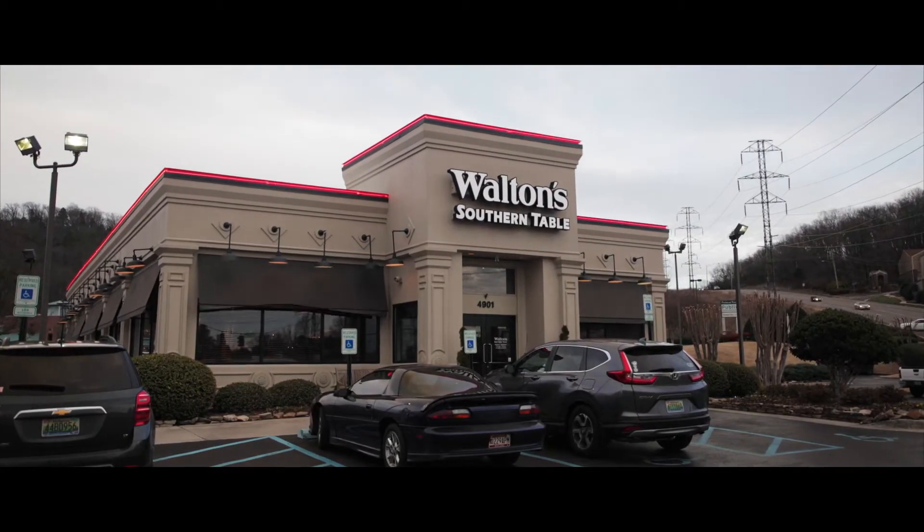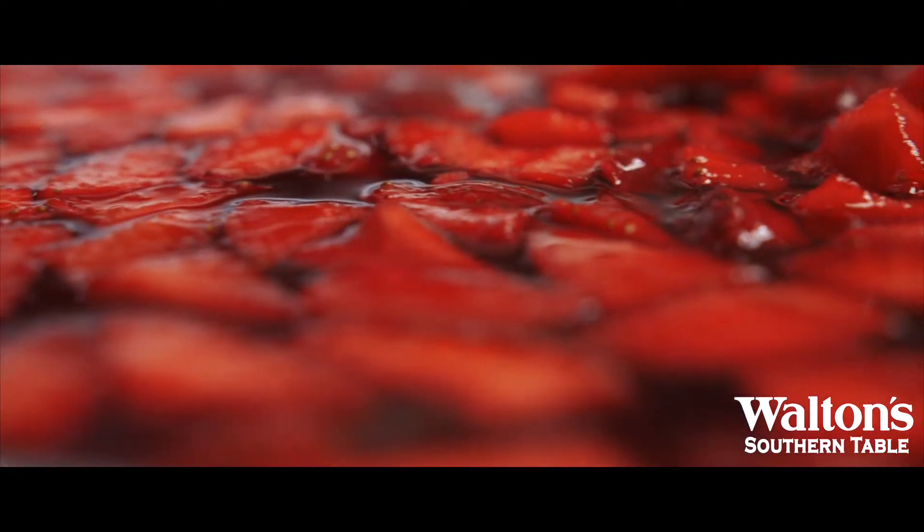The strawberry pretzel salad. I love it. It's prepared by the same person every day, so it's consistent and fresh.